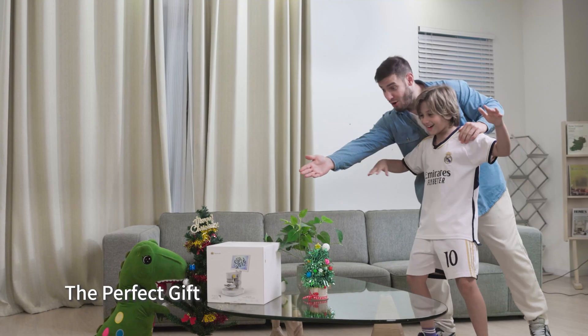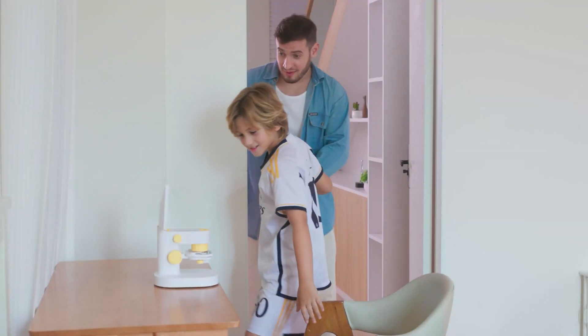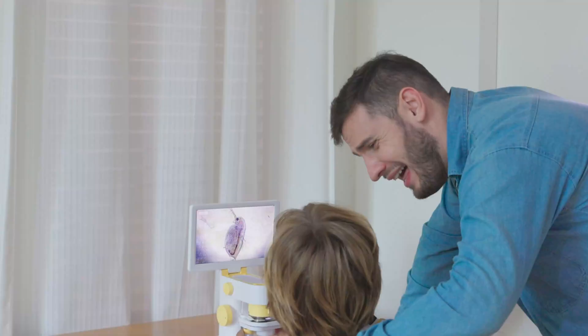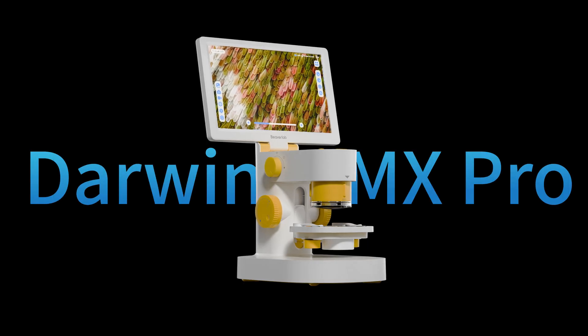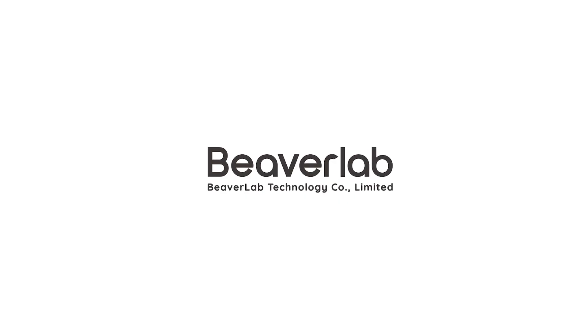Darwin MX Pro isn't just a tool — it's the perfect gift for anyone who loves to explore, to discover, to live life with curiosity. Life never ceases to amaze. Darwin MX Pro: your adventure in the microscopic world begins here.